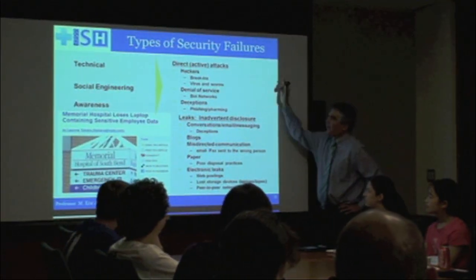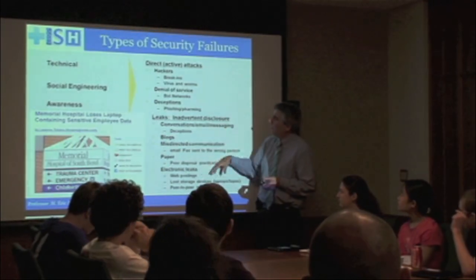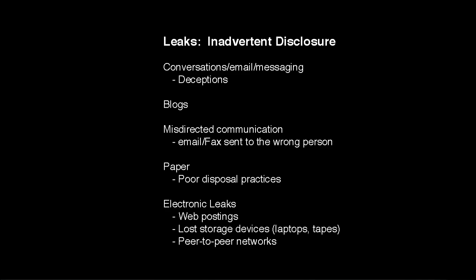Well, there are lots and lots of ways, and you guys have been learning about lots of them this week. We've been studying one really simple group of approaches which we call inadvertent disclosure — when health care organizations inadvertently leak out your information. It often doesn't involve a real hacker, but it has the same effect.